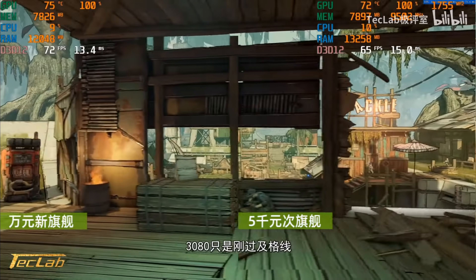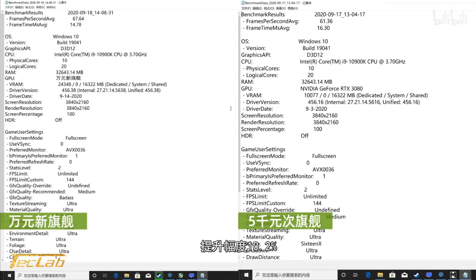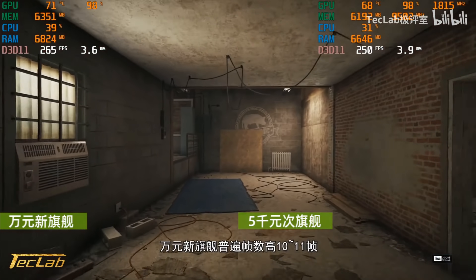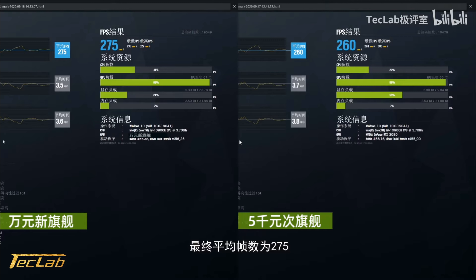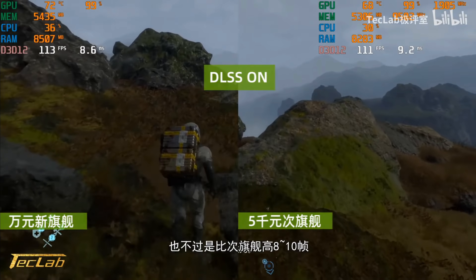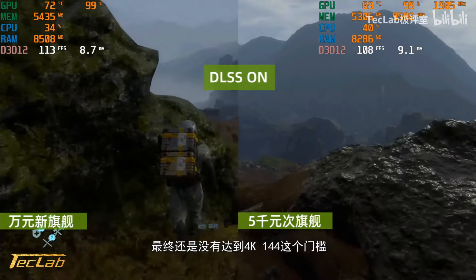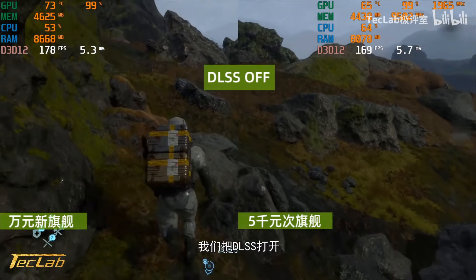That's including games that support features such as DLSS and the RTX feature set. On the low end, you have games like Rainbow Six Siege giving you a mere 5.8% performance increase compared to the 3080. And on the higher end, at 4K, Death Stranding with DLSS and RTX off gets a 11.5% increase in performance. That's pretty disappointing if you ask me.